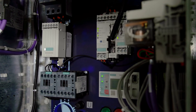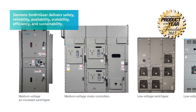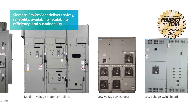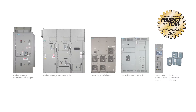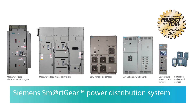As businesses face pressure to optimize productivity, Siemens developed SmartGear to deliver a core solution based on key customer needs: safety, reliability, availability, scalability, efficiency, and sustainability. We call this the Siemens SmartGear Power Distribution System.